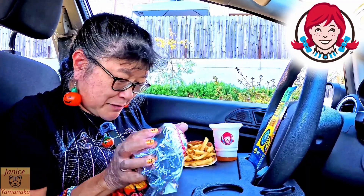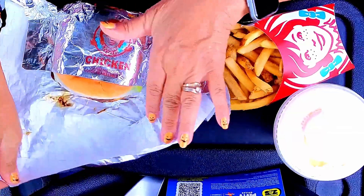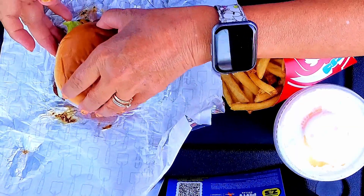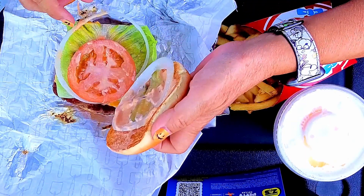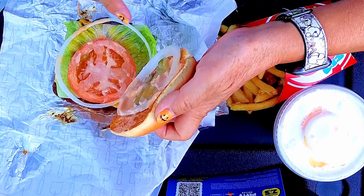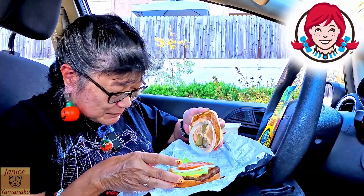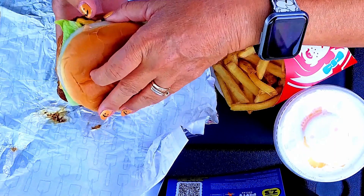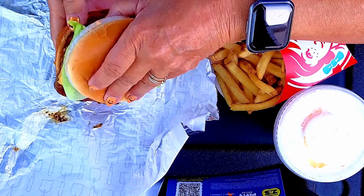This is supposed to be the Krabby Patty, but people are saying it's all wrong. I didn't watch the show much, so I don't really know. It has a bun, pickles, tomato, lettuce, onions, and then I think it's called secret sauce — Krabby sauce or something. All they would say is that it has eggs in it. And then there's cheese, patty oil, and more cheese — so there's double cheese.